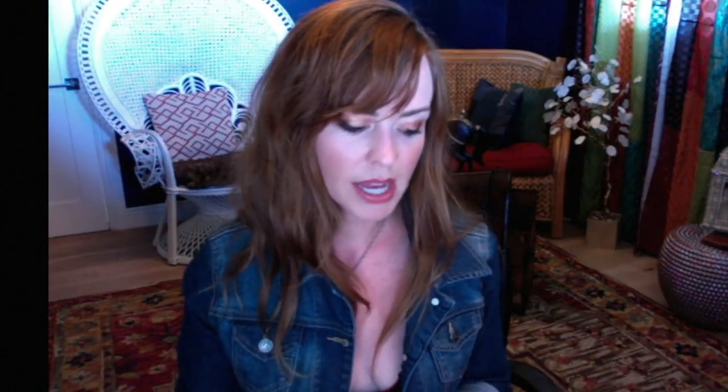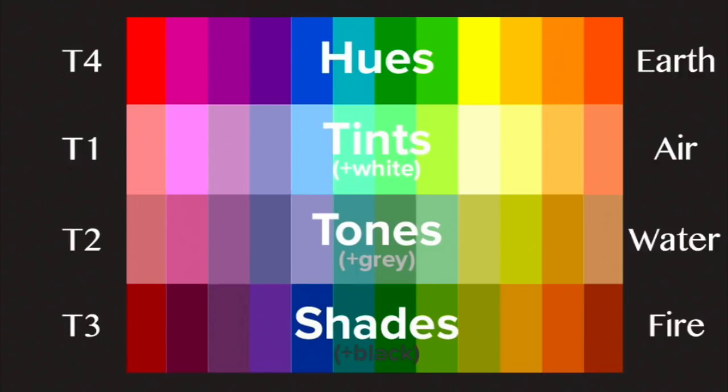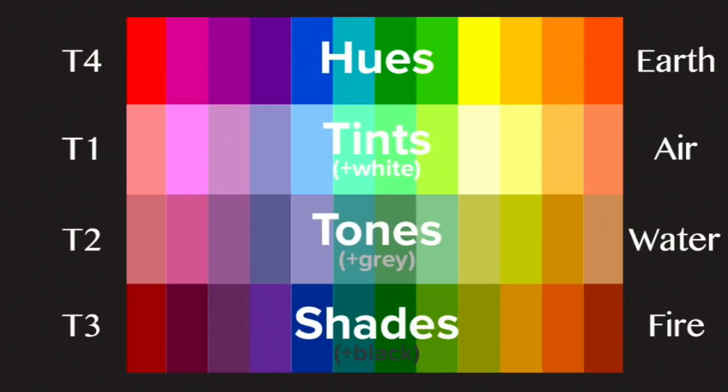Colors are split into tints, shades, tones, and pure pigment. Tints go with type one, which is air — pure color with white added, bright and open, like happy colors with levity. Type two is water and goes with tones, which have gray added, giving everything a kind of ethereal, silvery quality.